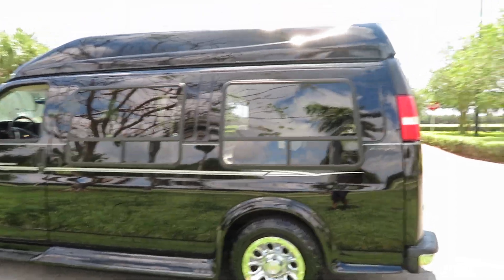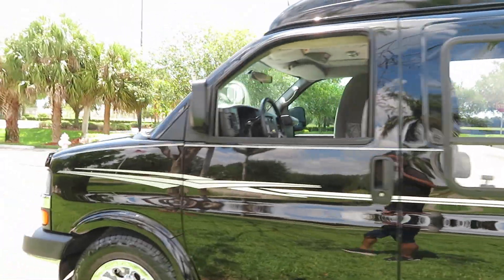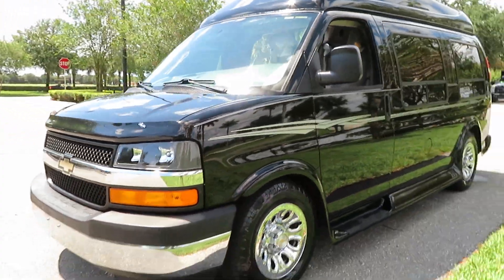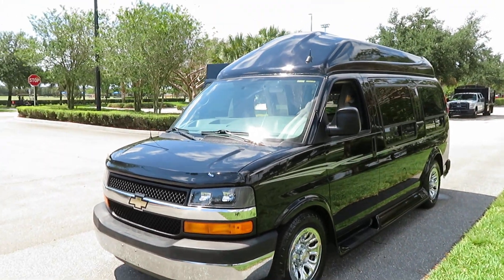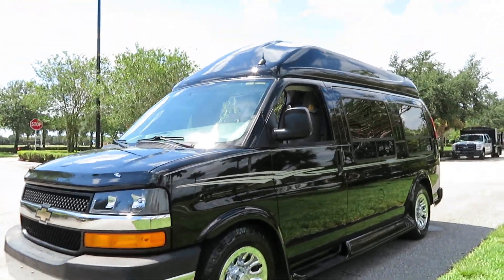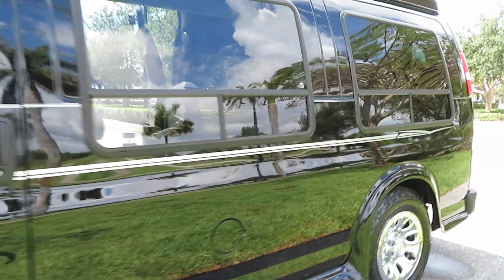We try to point out everything we can. Overall the van is beautiful — it looks outstanding, especially today on a very sunny day so it's shining beautifully. Give us a call at 954-561-2499. The paint on the roof is excellent, beautiful good tires, no rust, ready to go.